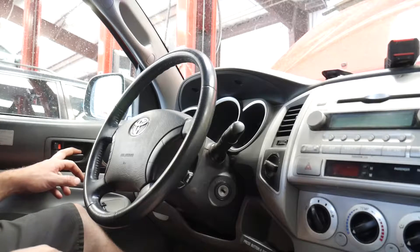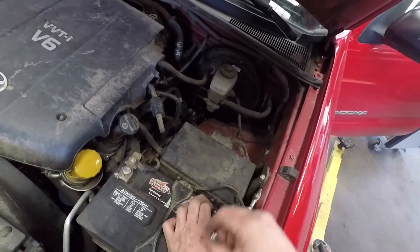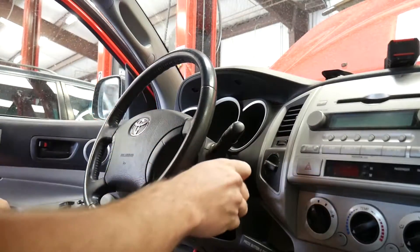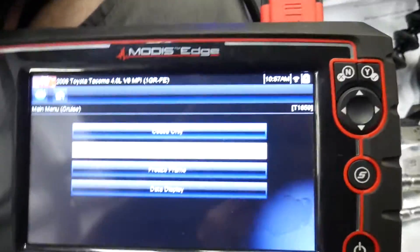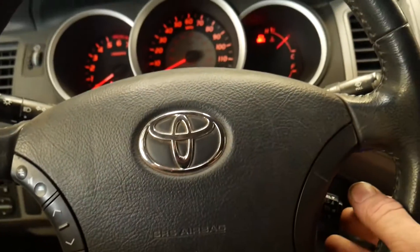Now I'm going to hook the battery back up, hook the scanner back up, and confirm operation of this new switch. I'm going to turn the key back on, go back into data, and see if we have our other functions. First, I'll hit the button and see if the light comes on on the dash — and it does.